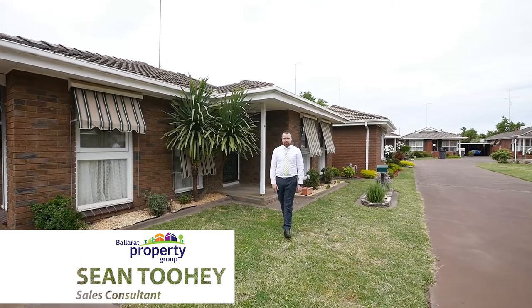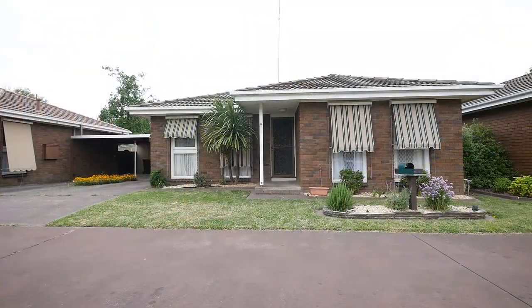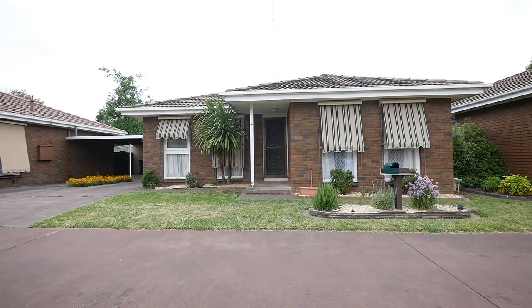Tucked away in a beautiful, quiet complex in a very sought-after part of Wendaree is unit 16, number 216 Forest Street. Come inside and take a look.